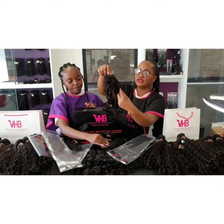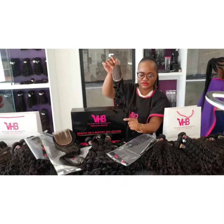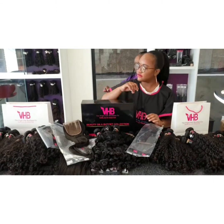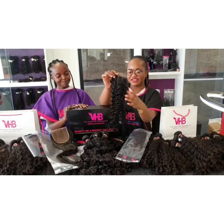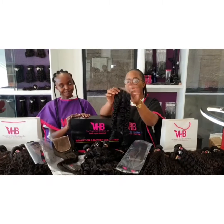These are the wavy closures — also a three-part closure. And then we have the deep curl closures — these are deep curls — and it's also a three-part closure.